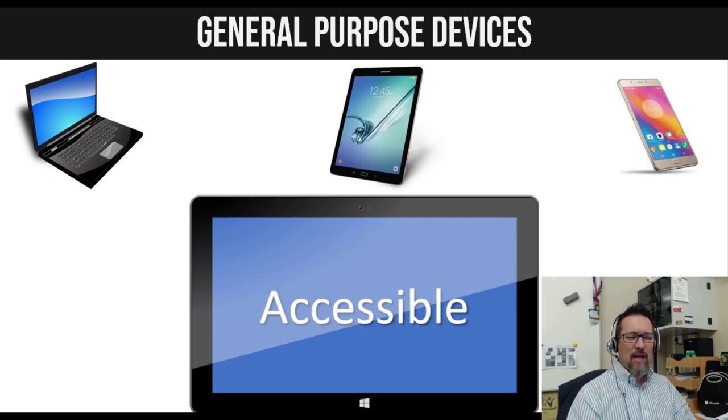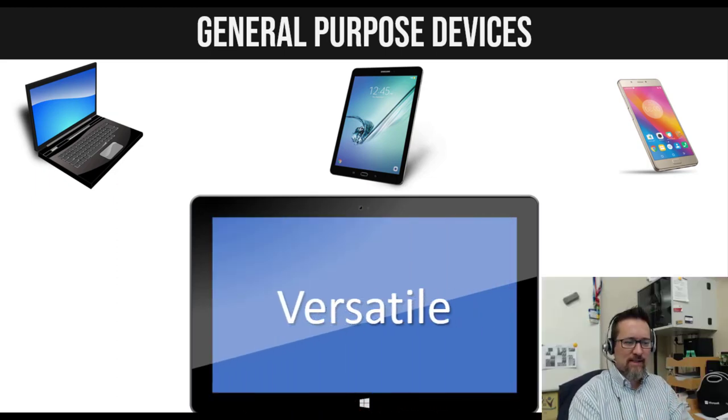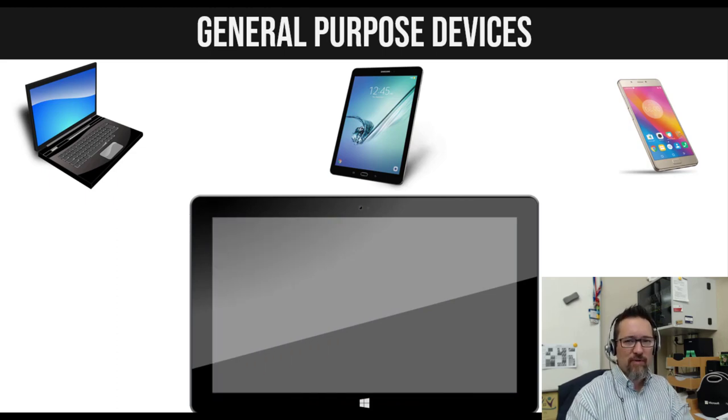Another characteristic is accessibility — it's very easy for almost anyone to use these devices. A tablet or phone is very intuitive: touch screen, swiping, pinching, dragging — all of these gestures are very intuitive and easy to master. They're also versatile — they allow you to do lots and lots of different things. Think about convergence: all the different functions of different devices put into one. You can take a photo, listen to music, record movies, watch movies, send messages, check your email. The amount of stuff you can do just with a smartphone these days is incredible.